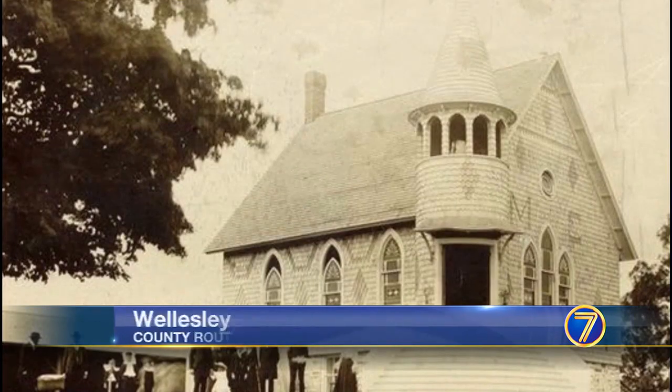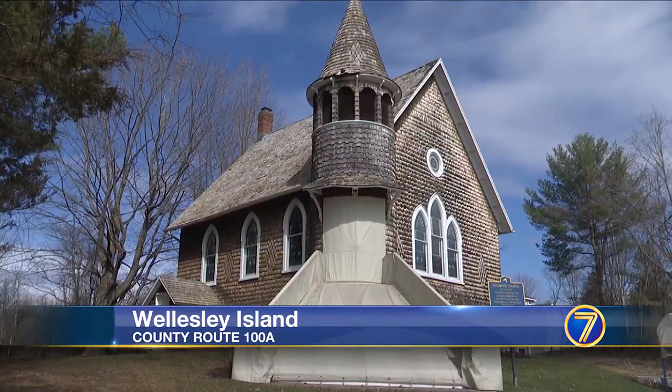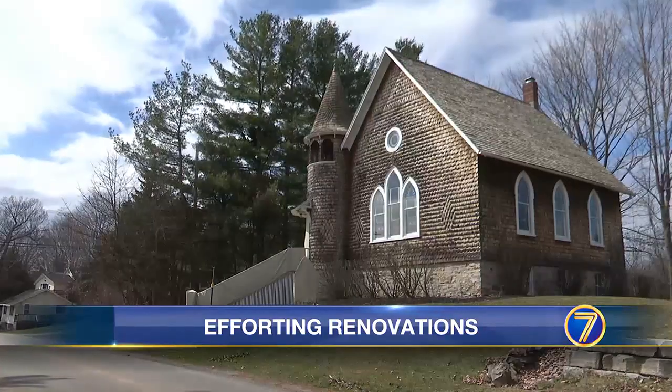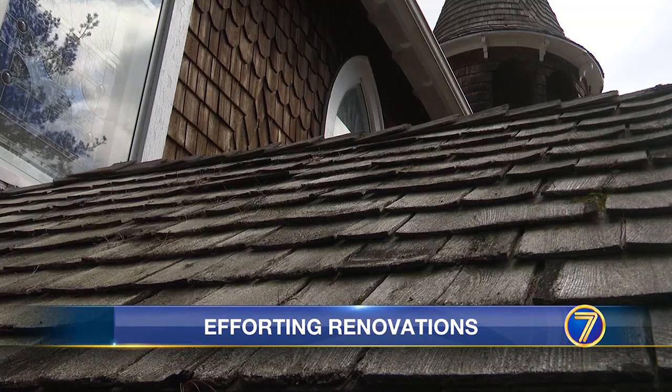From the early 1900s to now, Densmore Church on Wellesley Island looks good for being more than 120 years old. But it's about to undergo big renovations.